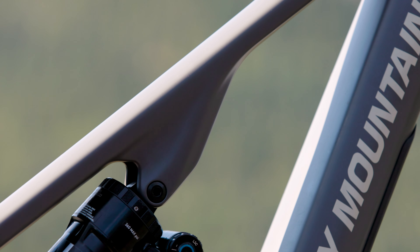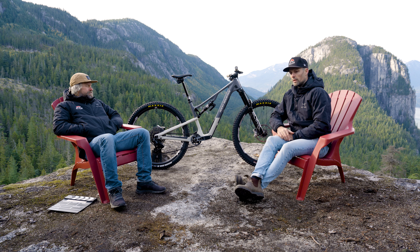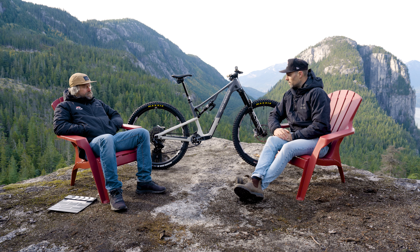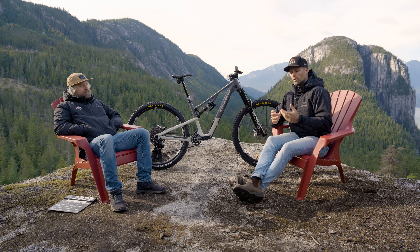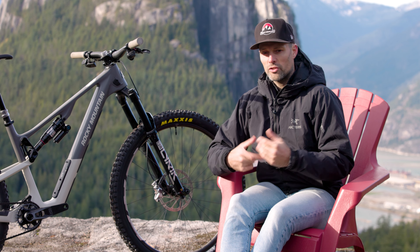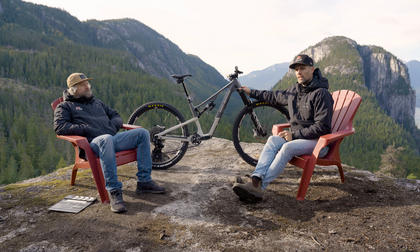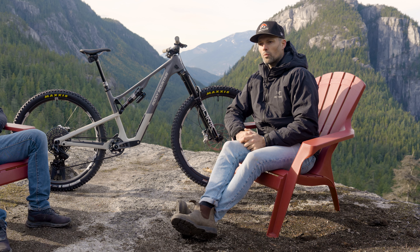Some keen observers might notice that we got rid of the modular shock mount, but that was part of decreasing the frame weight. A pretty popular feature from the old Instinct was that it was a super adjustable bike — we tried to keep as much of that adjustability. We kept the two-position rear axle adjustment system, and we actually updated our Ride 9 into a Ride 4. The Ride 4 works better with a single tool — a single Allen key — whereas the Ride 9 requires two. The Ride 4 is also a lot easier to understand and feel the effects of the geometry change. A new feature we added is that all carbon and alloy frames will come with a reach-adjust headset, giving you the ability to adjust the frame reach by plus or minus 5mm from what the geometry chart states.